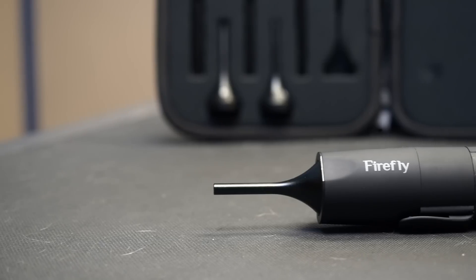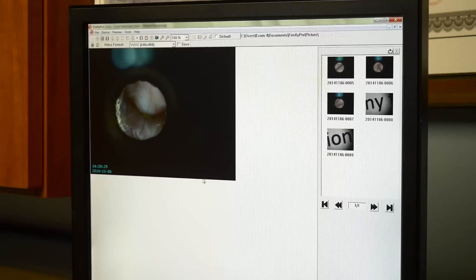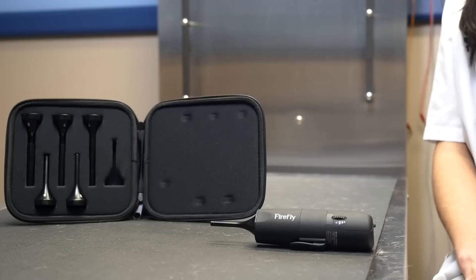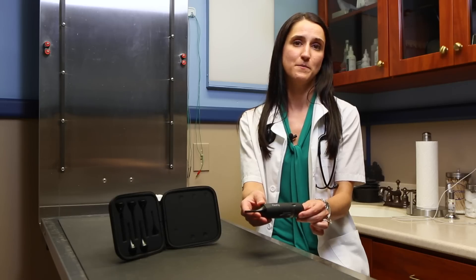The Firefly wireless video otoscope can also capture excellent images of eyes, skin, noses, and teeth. With the increased clarity and magnification, many difficult-to-examine areas can be highlighted. The price of the Firefly wireless video otoscope makes it a great value and easily accessible for veterinary practitioners. And with its ease of use and portability, it is one of the best options currently available in the marketplace.